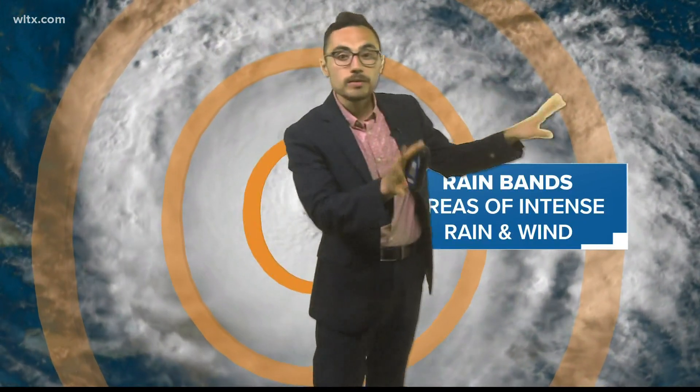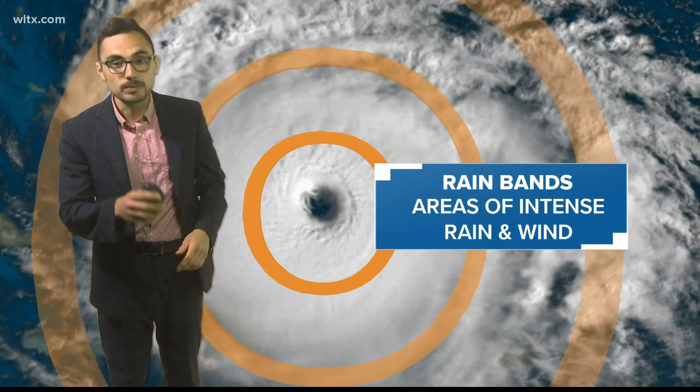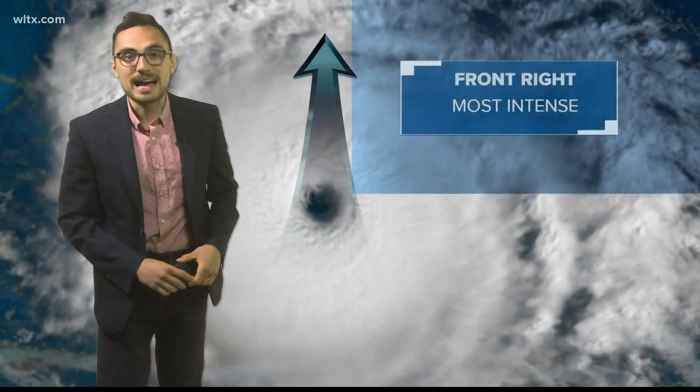But even the outer rain bands that are far removed from the storm can still have some big impacts, especially when it comes to severe thunderstorms and tornadic activity. And that's what we have to talk about because hurricanes are very different than tornadoes, but they do contain tornadoes at times.